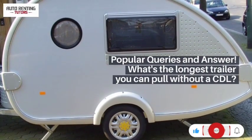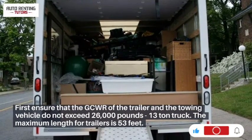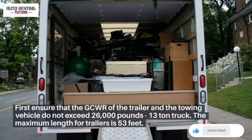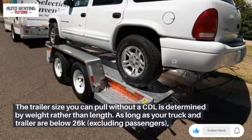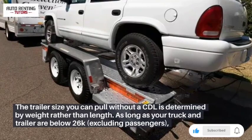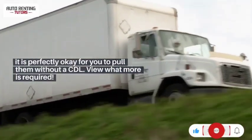What's the longest trailer you can pull without a CDL? First, ensure that the GCWR of the trailer and the towing vehicle does not exceed 26,000 pounds. The maximum length for trailers is 53 feet. However, the trailer size you can pull without a CDL is determined by weight rather than length. As long as your truck and trailer are below 26,000 pounds, it is perfectly okay to pull them without a CDL.